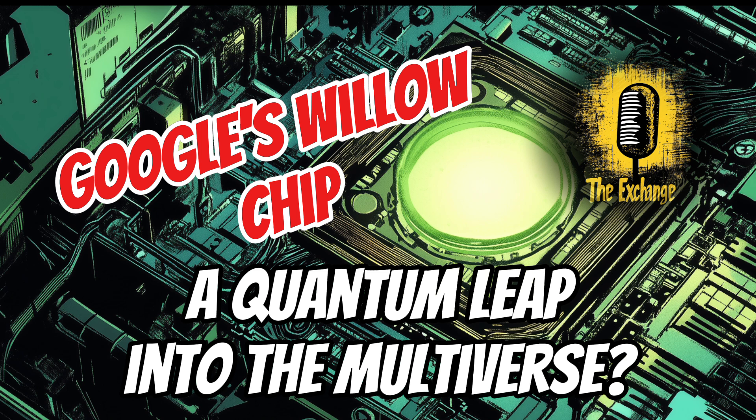Researchers are actively working on solutions to address these potential biases. Another concern is the potential impact on privacy and surveillance. Quantum computers' ability to break encryption could undermine our digital privacy in unprecedented ways — imagine governments or corporations accessing our most sensitive data with ease, eroding our fundamental right to privacy. This highlights the need for robust legal frameworks and safeguards. We need to update our laws and regulations to reflect the capabilities of quantum computers and explore new encryption methods that are resistant to quantum attacks.